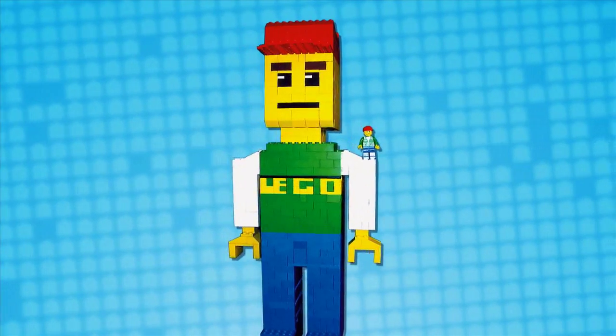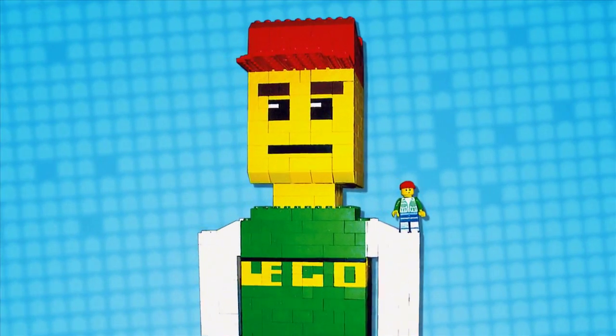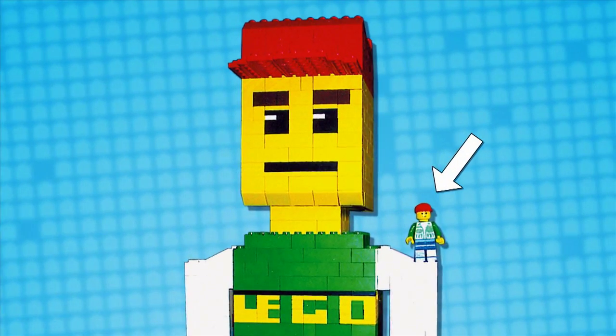Dominic Plasencia made this giant Lego man that's super big and ginormous compared to this minifigure on his shoulder. Yeah, good job, Dom.